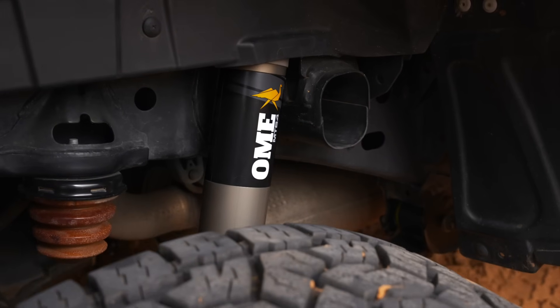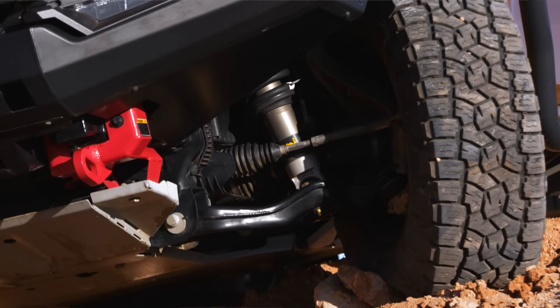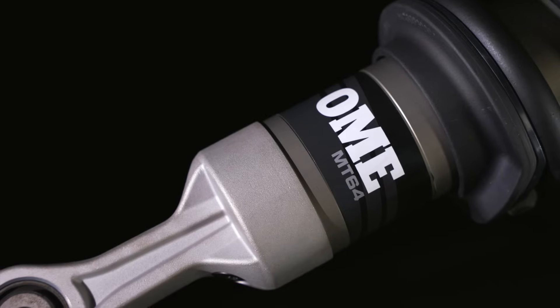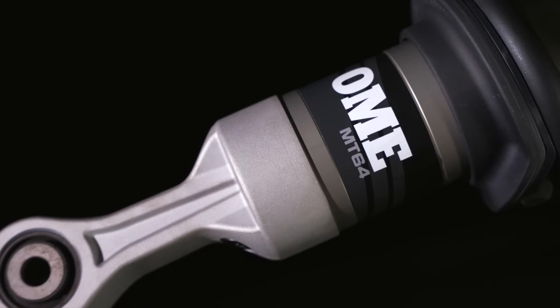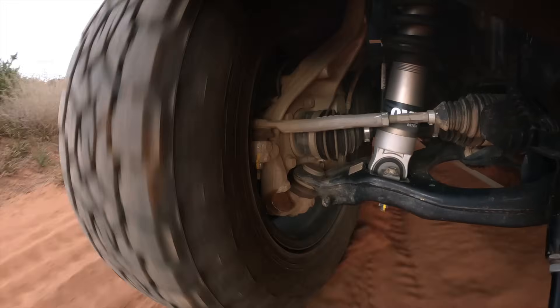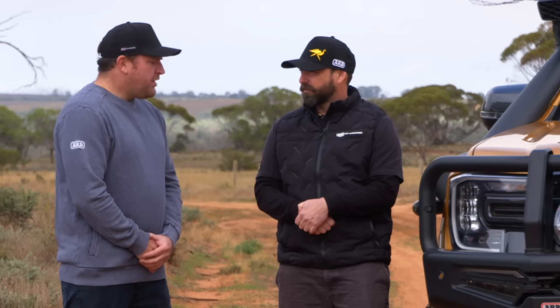Looking at the body, it almost looks the size of a BP51. Yeah, the BP51 gave us a great idea of how much space we had to fit a damper in there, and we've used all that space again — a 2.5-inch piston inside an aluminium body. That provides us with lots of opportunities for tuning, for heat dissipation, and really brings a nice plush ride that people can enjoy every day.